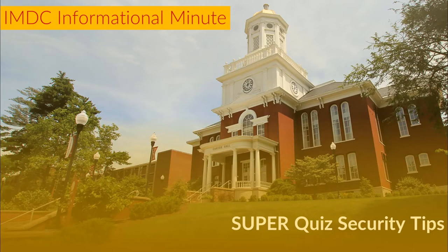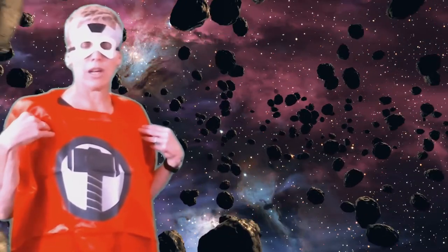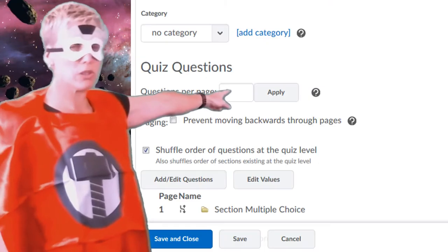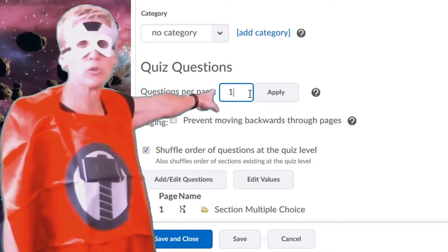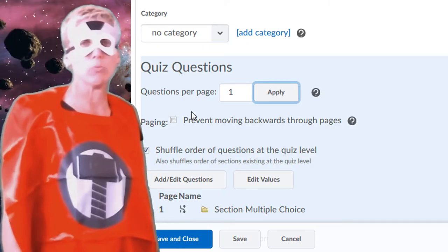They're super. Hello, I'm Thor, and although I do not have my hammer, I can share tip number one with you from Bolt Quiz Security. We recommend that you put just one to two questions per page. This will greatly help to ensure that not only are your students' questions saved, but it will lessen the issues you might have.